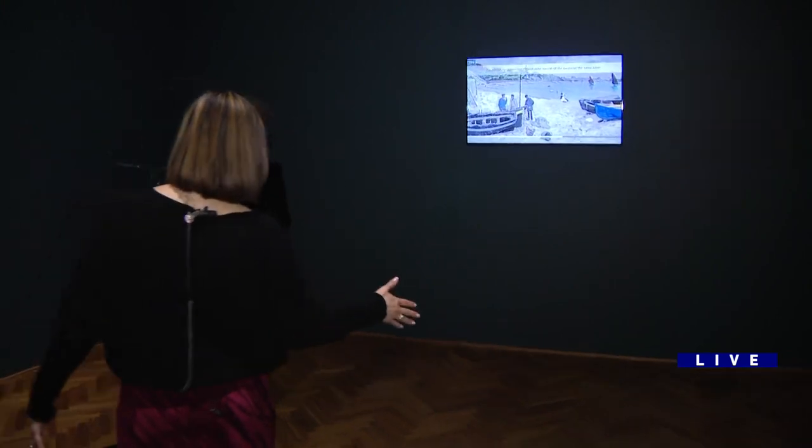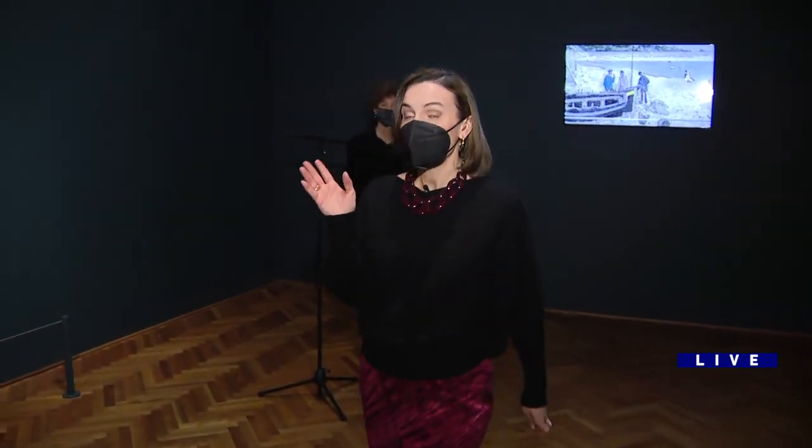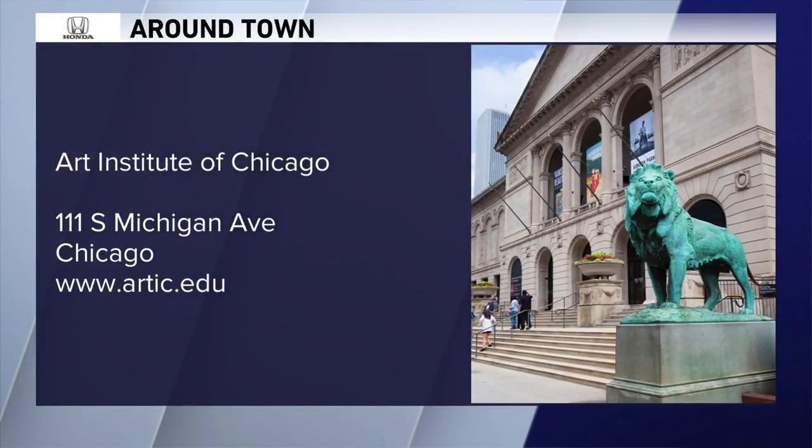The Monet exhibition has been extended until June 14th. Come check it out — it's a wonderful day to spend with the family, and a great time to expose children to art. Have a great day everybody, see you tomorrow.